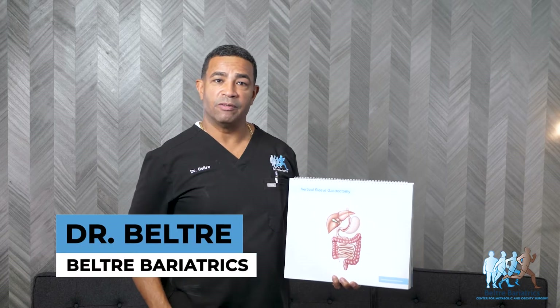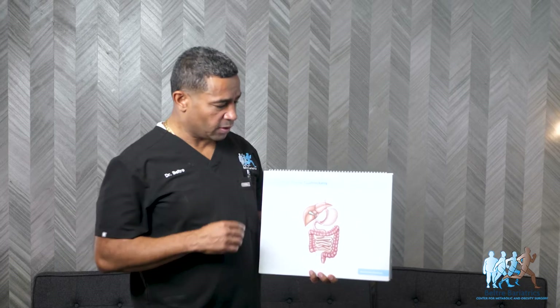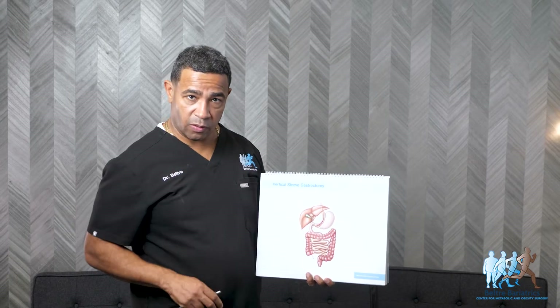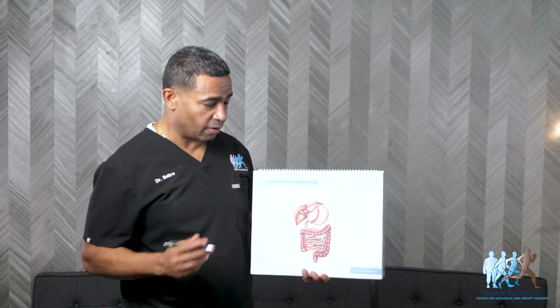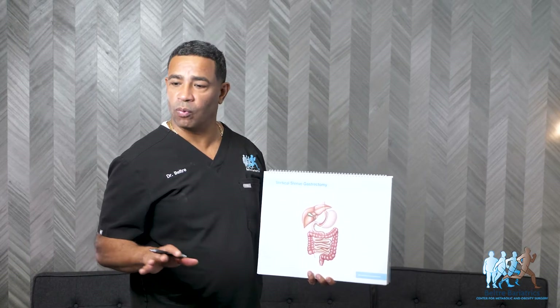Hi, this is Dr. Beltre from Beltre Bariatrics. I'm going to be speaking specifically about the gastric sleeve. The gastric sleeve — also called the sleeve gastrectomy, the vertical gastric sleeve, or the vertical sleeve — is the most commonly done weight loss procedure worldwide.